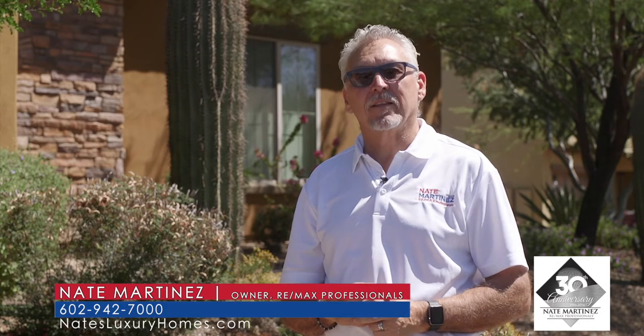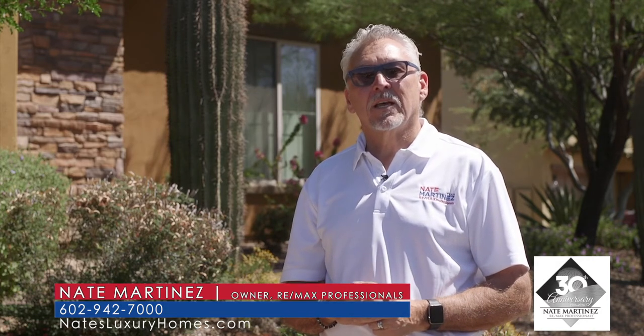For more information on this home, or any home, why not use my 31 years of experience selling over 5,000 homes in the Valley of the Sun? Nate Martinez, 602-942-7000.